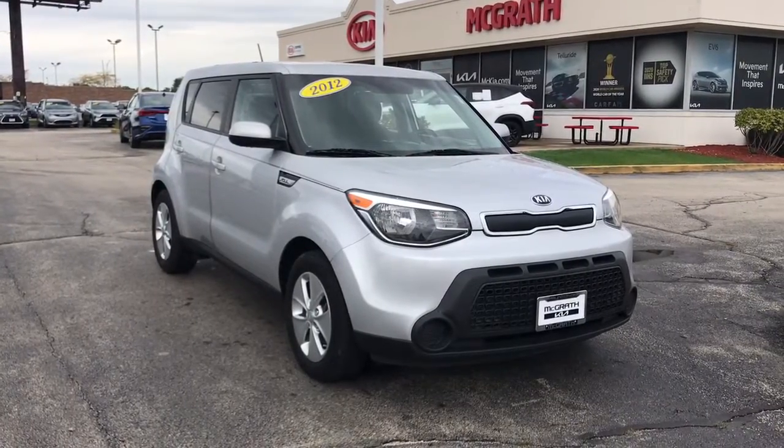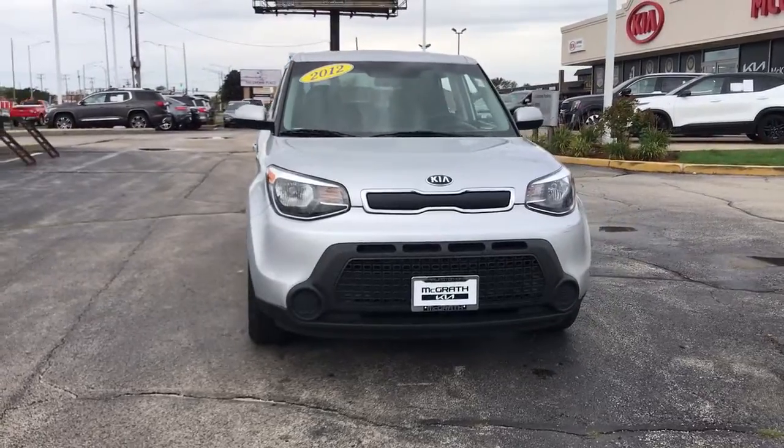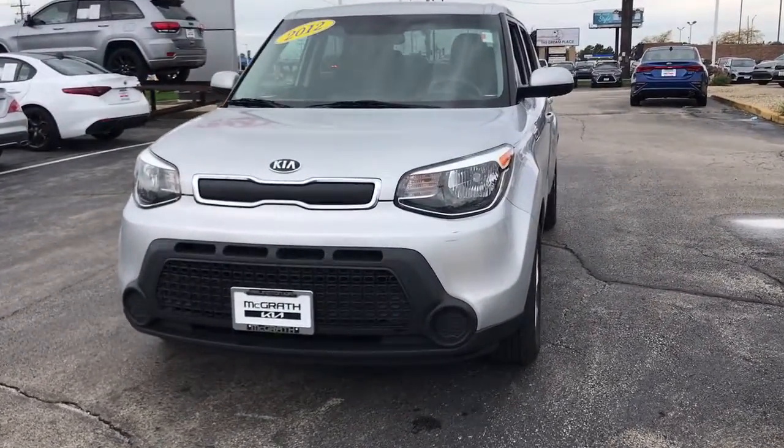Introducing the 2016 Kia Soul. This vehicle still has fewer than 90,000 miles on the clock, so it won't last long. This funky,